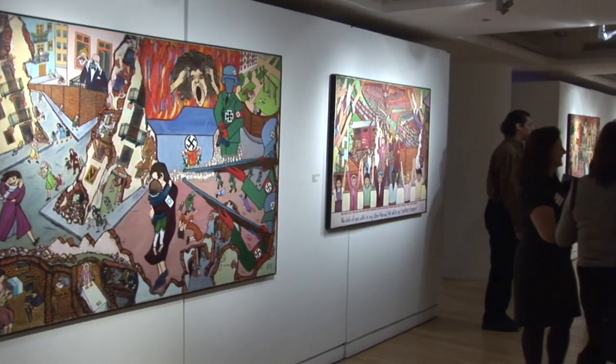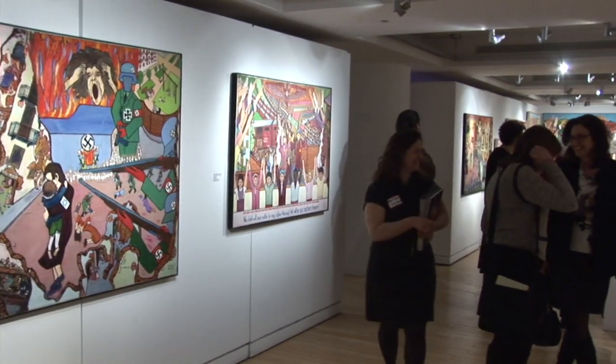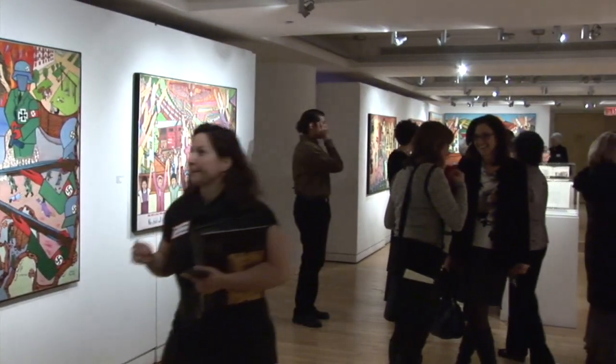Painting His Story runs through April 21st. In Montclair for NJ Today, I'm Madeline Orton.